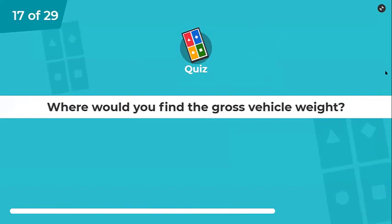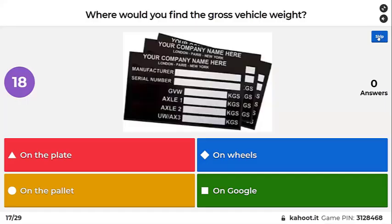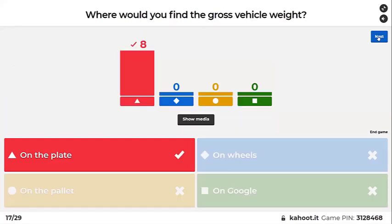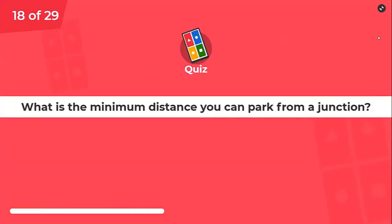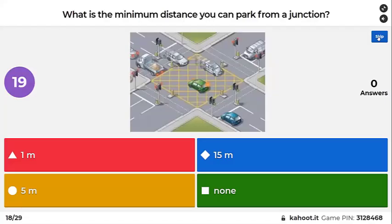Where would you find the gross vehicle weight — on the plate, on the wheels, on the pallet, or on Google? On the plate. What is the minimum distance you can park from a junction — a corner where one road meets another road?